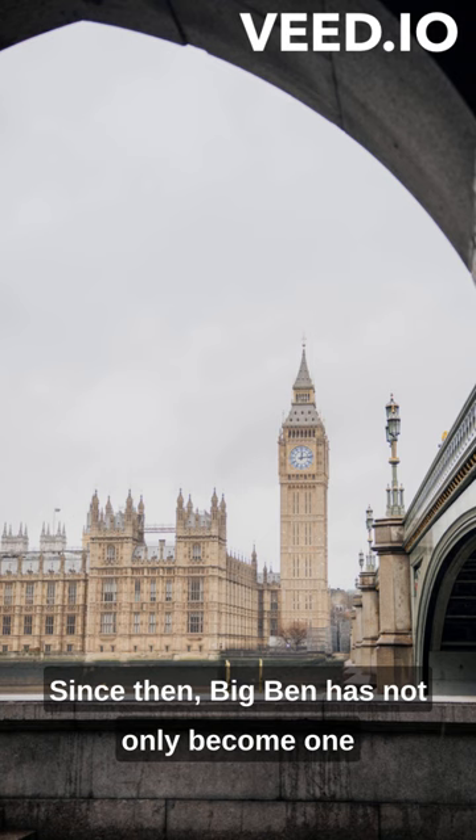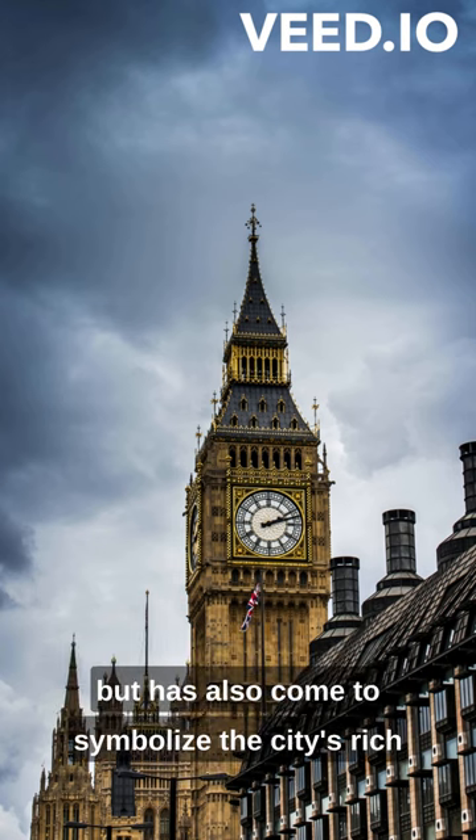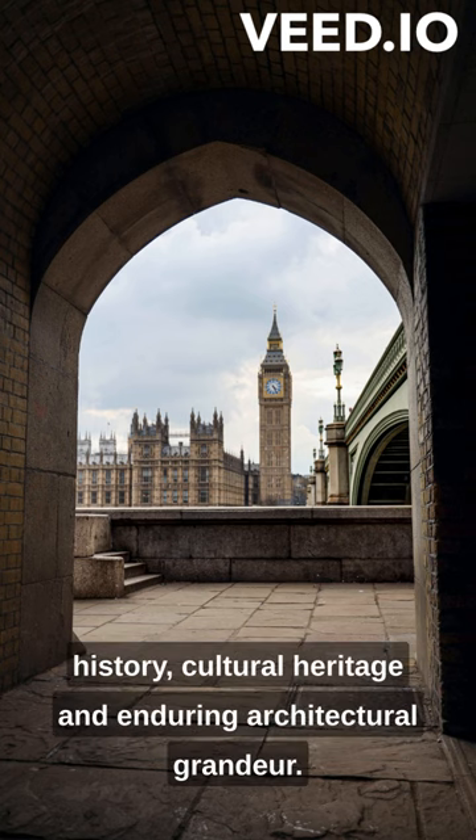Since then, Big Ben has not only become one of the most recognizable and beloved landmarks in London, but has also come to symbolize the city's rich history, cultural heritage, and enduring architectural grandeur.